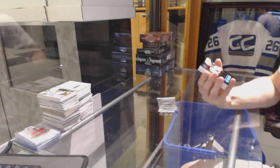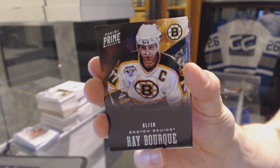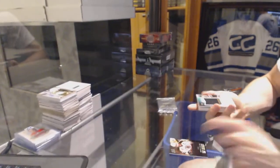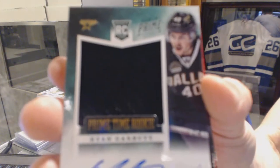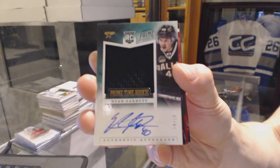We've got a base silver numbered 1 of 10 for the Boston Bruins, Ray Bourque. We've got a primetime rookie jersey autograph numbered 14 of 50 for the Dallas Stars, Ryan Garbett.